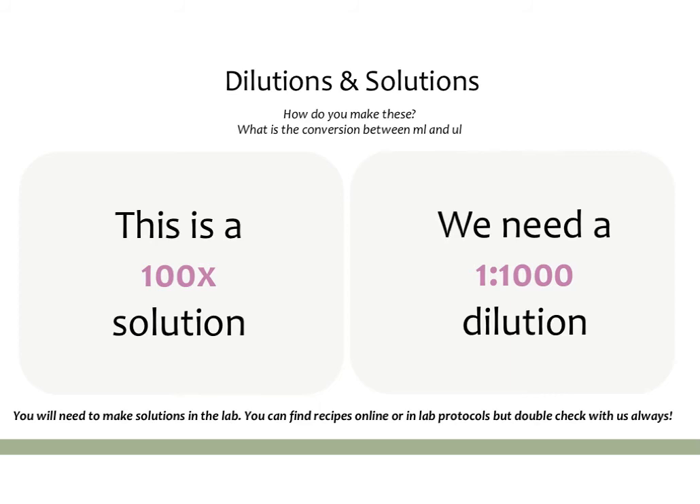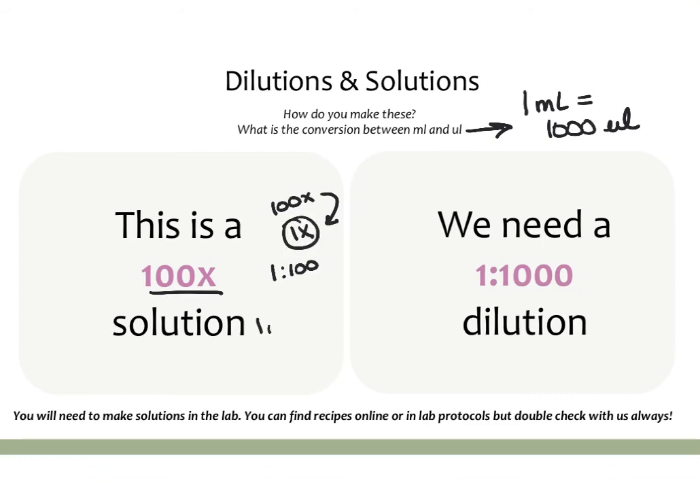The last basic concept is dilutions and solutions and how you make them in lab. First, you need to know the conversion: 1 ml is the same as 1000 microliters, so you can easily go back and forth by multiplying by 1000. If someone told you they had a 100x solution and wanted you to make a 1x solution, that means a dilution of 1 to 100 — you take one portion of your 100x solution and add 99 portions of water or whatever you're diluting it in.